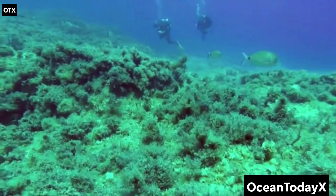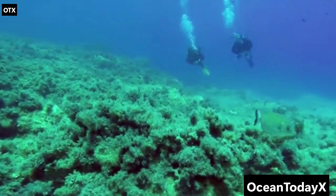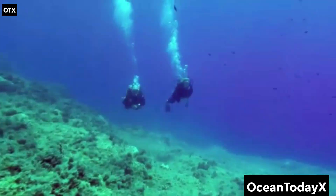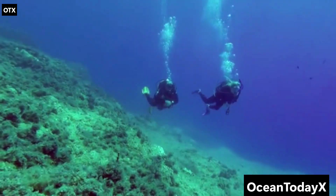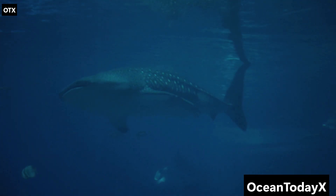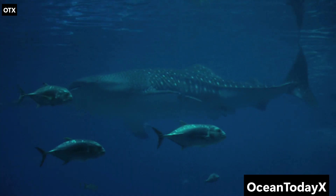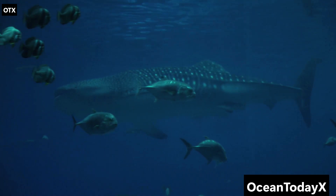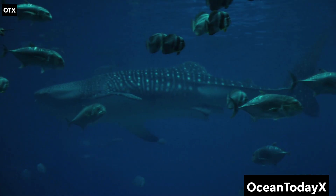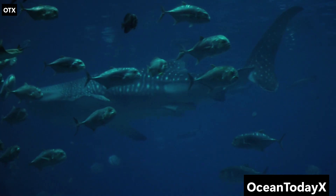Today, we're diving beyond the sunlight zone, where darkness rules, pressure crushes, and life gets really weird. From fish with headlights in their eyes, to predators with jaws that can literally unhinge, to animals that look more alien than anything in Star Wars — this is the ocean as you've never seen it before. You wouldn't last two minutes where we're going. These depths are not for us. They're for the strangest creatures evolution ever cooked up in its underwater laboratory.